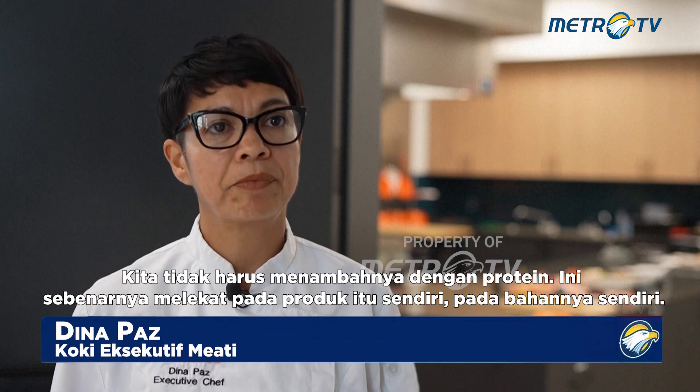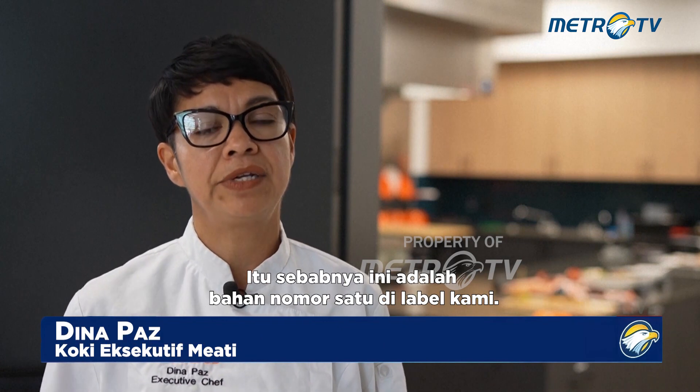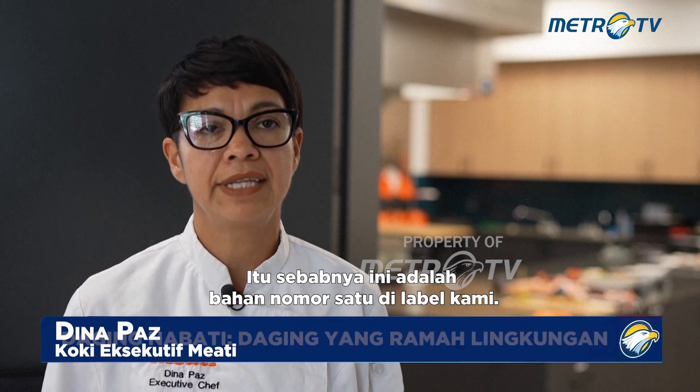We don't have to pump it with protein. It's actually inherent in the product itself, in the ingredient itself. That's why it's the number one ingredient on our labels.